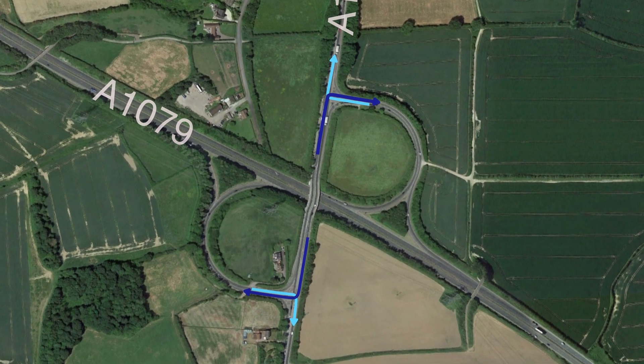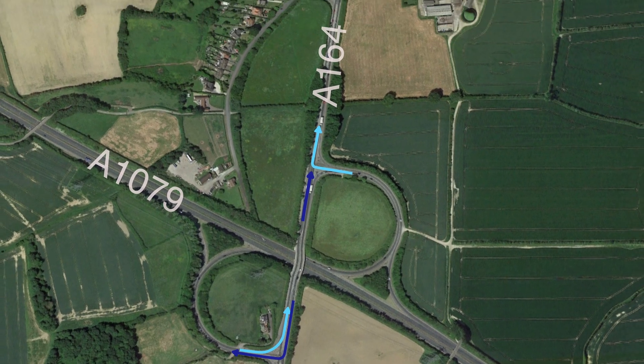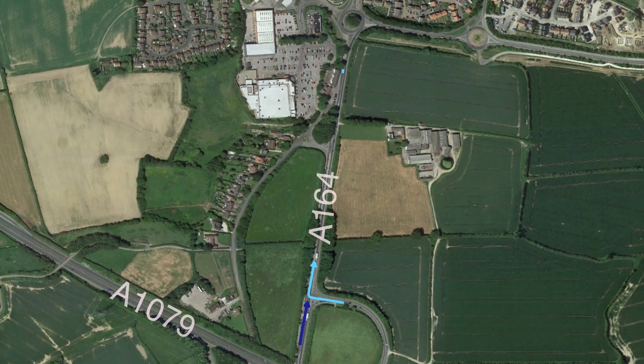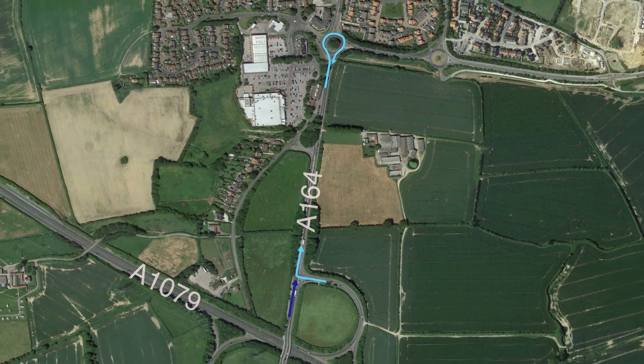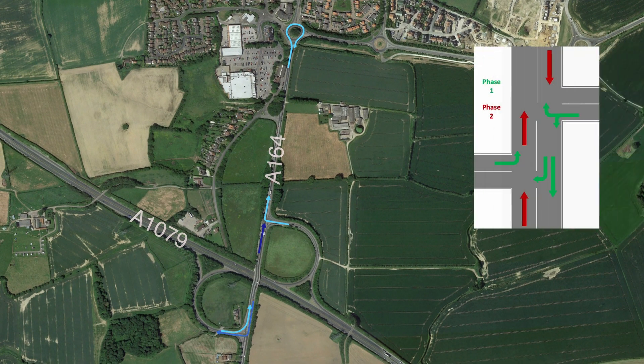Here is the plan. First, rerouting the right turn from the A164 southbound to northbound directly into Victoria Road roundabout. Similarly, the right turn from the A1079 eastbound will also be rerouted into the A164 northbound at Victoria Road roundabout. Second, combine right turns into a single phase, reducing traffic light phases from 6 to just 2.